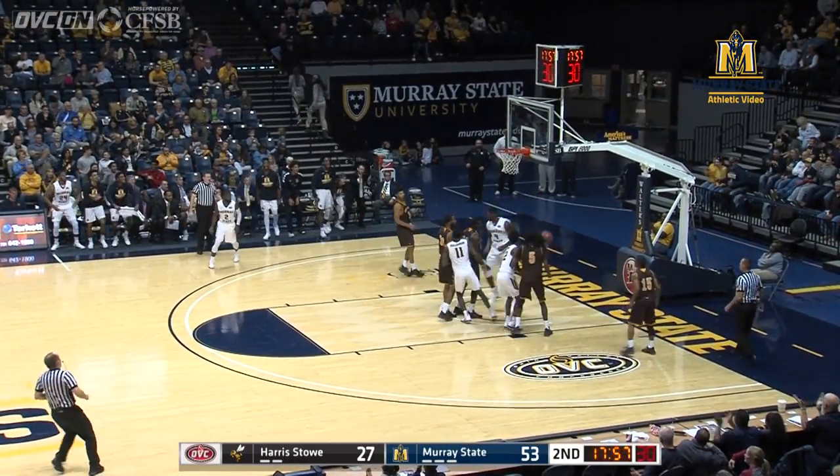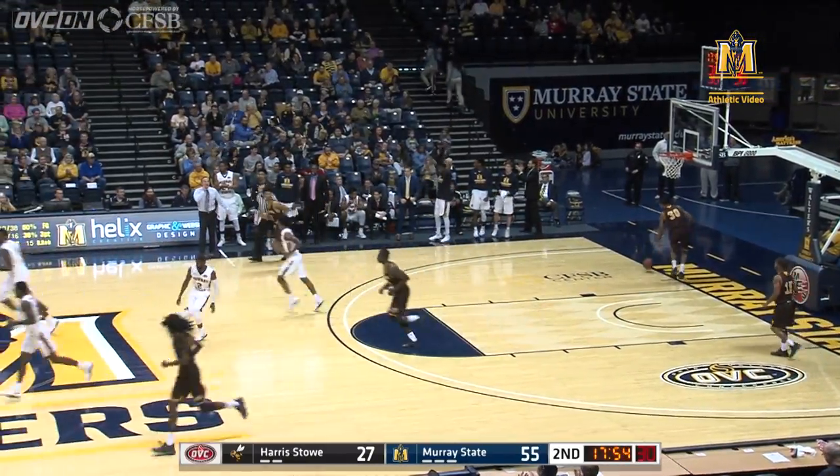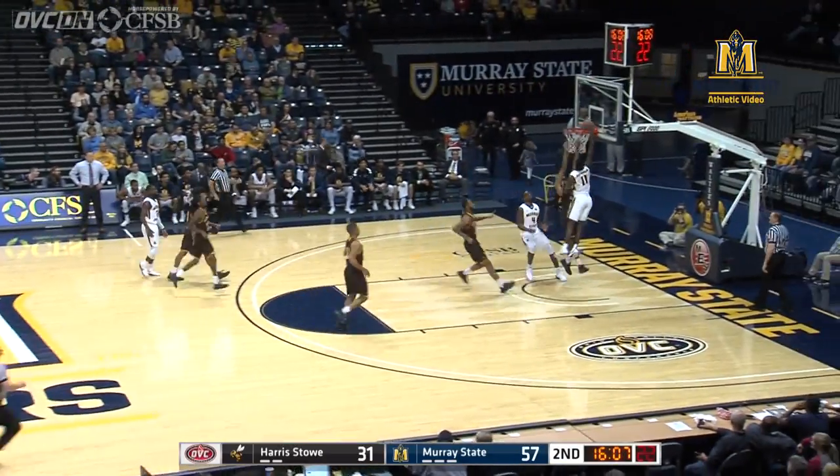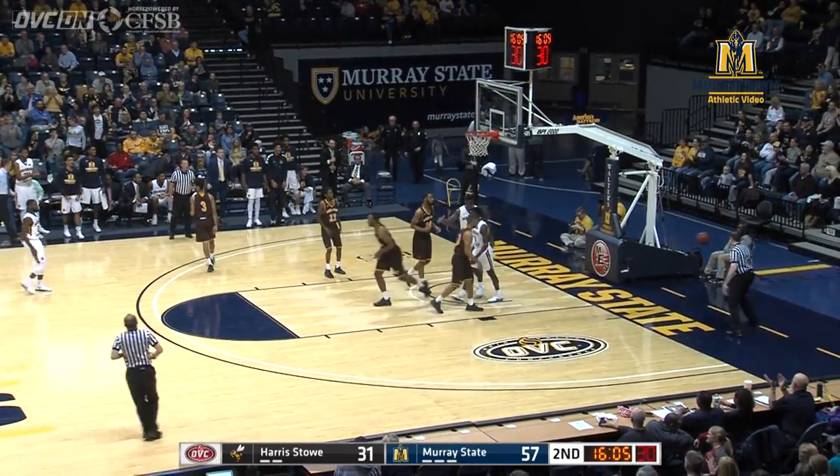Racers against the pressure — what a pass! It is Shaq Buchanan to Sanchez who throws it down. Miller, no-look pass, finds Stark, he whips it into Buchanan, goes in for the tomahawk dunk.